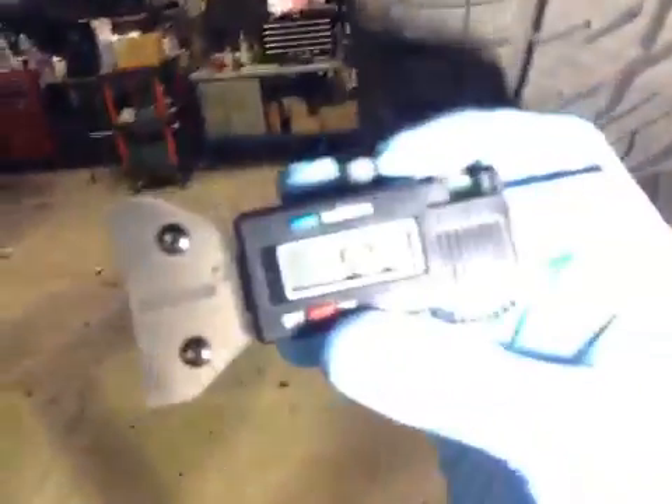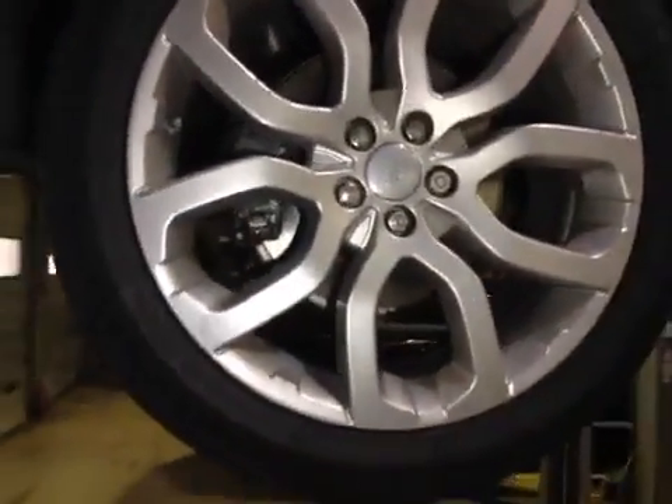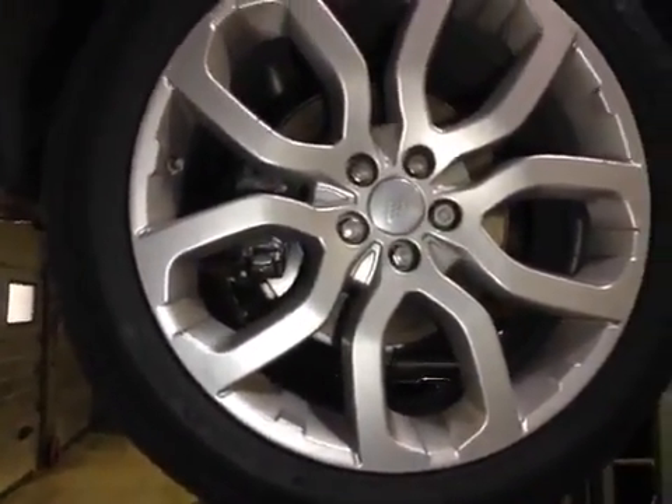Offside rear wheel, tread depths: 5mm. Vehicle in good condition. Carried out a few software updates for your issue with your red warning light. Carried out an update to the relevant module.